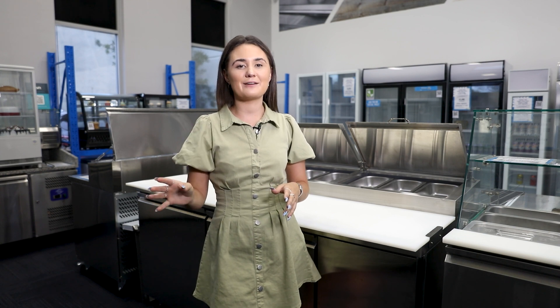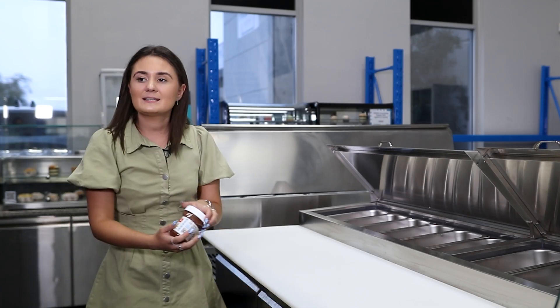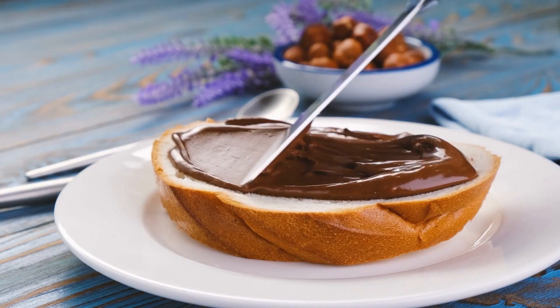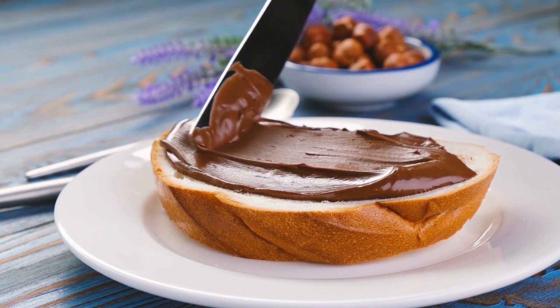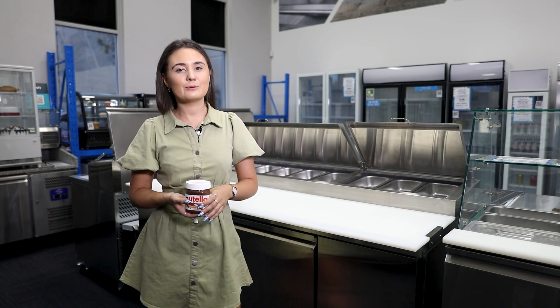Hey guys, Steph here. Today I want to talk to you about which products belong inside a fridge and which products don't belong inside a fridge. Let's go. Let's start with Nutella. Who doesn't love this chocolatey delicious spread? But did you know you should keep Nutella away from heat and light? If it gets too hot, it can separate the oils, making it inedible.